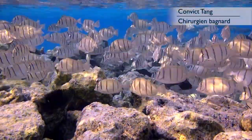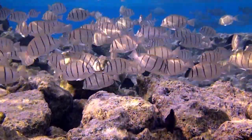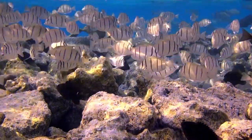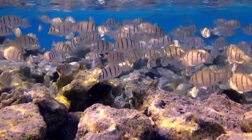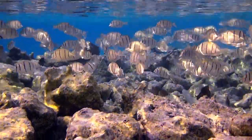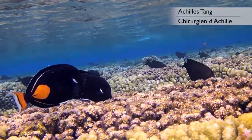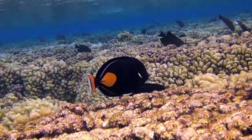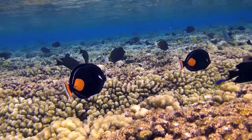One of the most abundant members of the Tang family is the convict Tang. Its vertical stripes remind us of the prison uniforms convicts would wear in the early 20th century. The convict Tang lives in shallow waters and can form large schools numbering in the dozens, if not hundreds. One of the differentiating features of surgeonfish and Tangs is a small spine they carry at the base of the tail, resembling the point of a surgeon's scalpel.